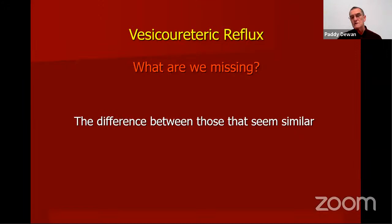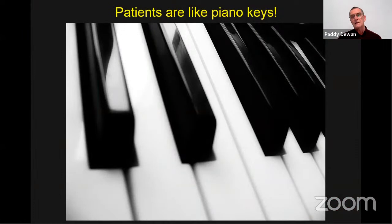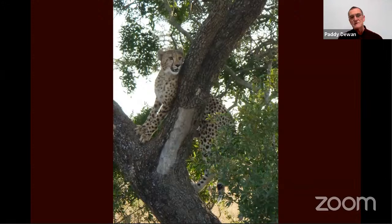If the ultrasound is normal, I probably wouldn't do a cystogram. What we're missing is looking for the difference between things that seem similar — what's the labia like, what's the foreskin like. It's a bit like a piano: if you just look at the black and white keys you're not getting all the information. Looking at the shape of the keys and their position gives more, but you still need to know if the piano is in tune.